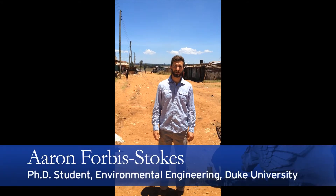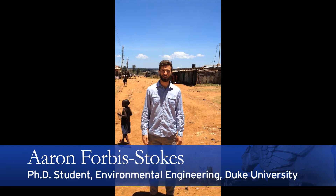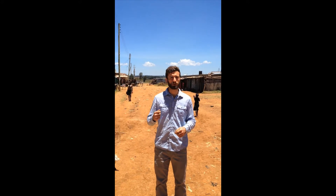Hello, I'm Aaron Forbes-Stokes. I'm a PhD student at Duke University in Environmental Engineering. Today we're in Tsugomo, a site outside of Eldoret, Kenya, and we've installed three of our anaerobic digestion pasteurization latrines here. I'm going to show you those sites today.